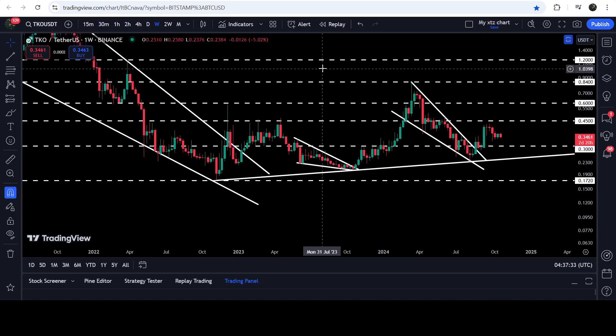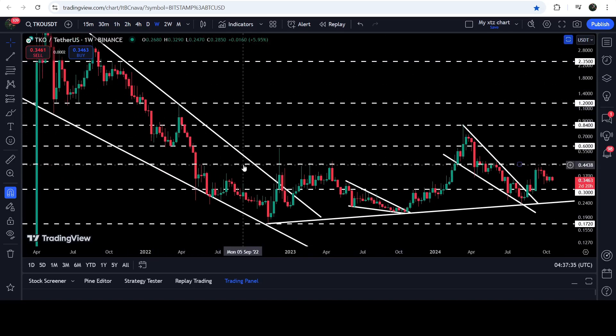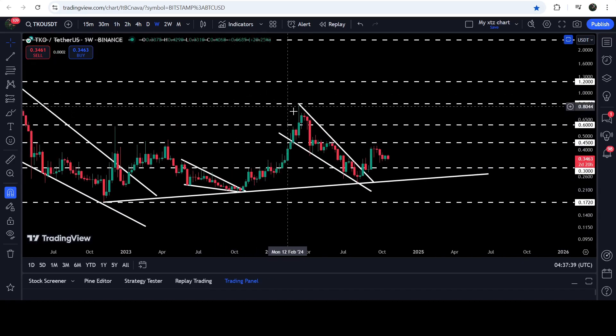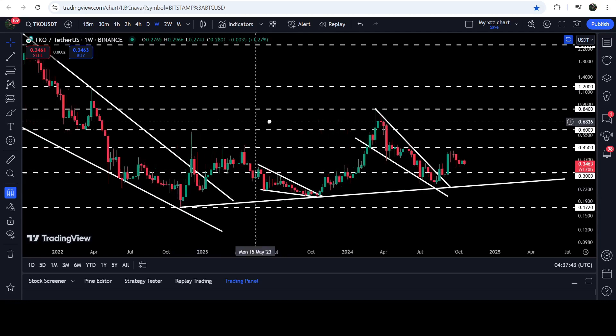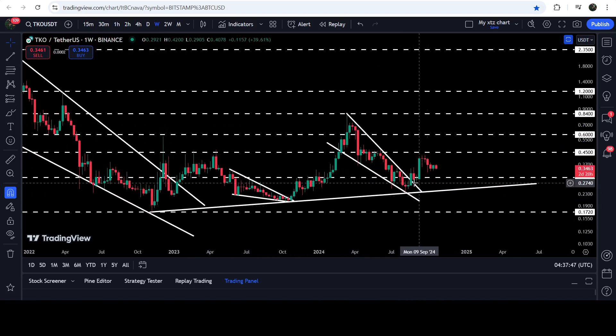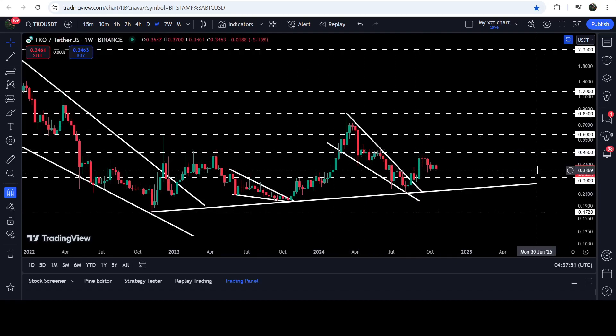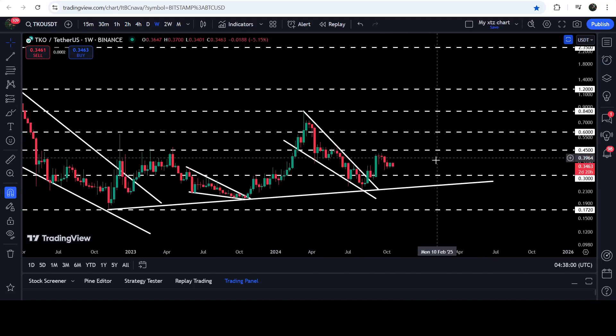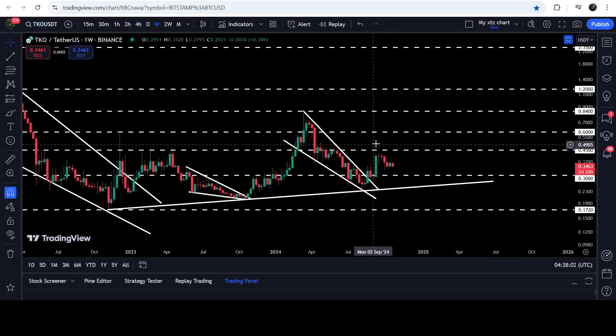Previously Toko Crypto broke out this very big and long-term falling wedge pattern, then broke out a smaller falling wedge pattern, and recently it has broken out another falling wedge pattern. This is the third falling wedge pattern that Toko Crypto is breaking out. After the breakout, the price moved very close to this next long-term resistance of 45 cents, which was previously acting as a resistance here for several months.